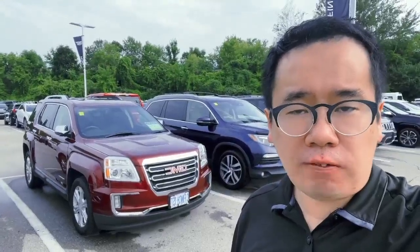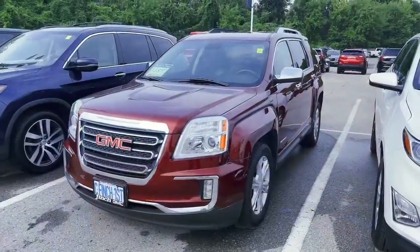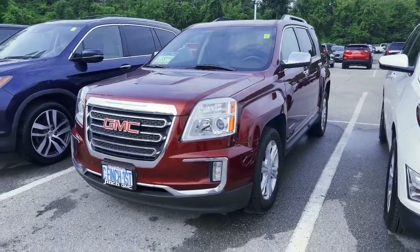Hi, this is Emlyn from Finch Chevrolet. This is a 2016 GMC Terrain — the SLT model with all-wheel drive.